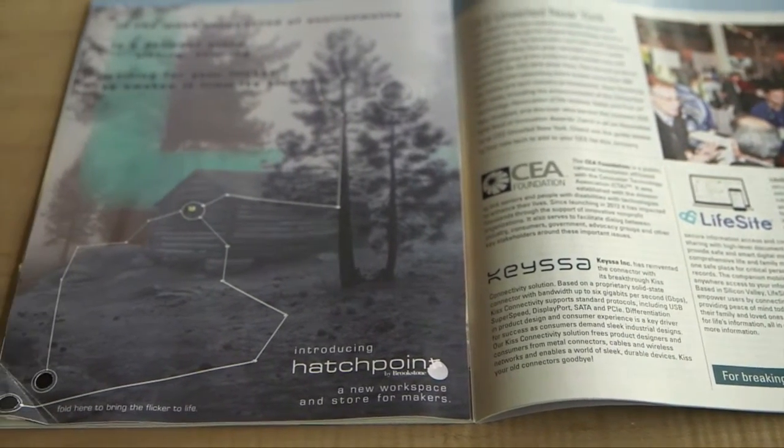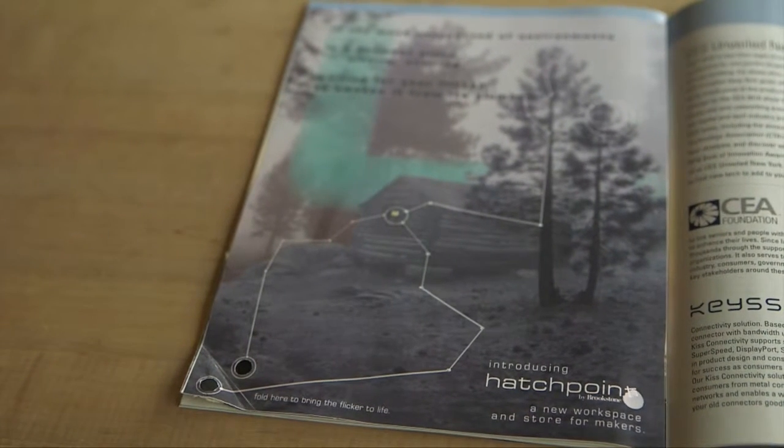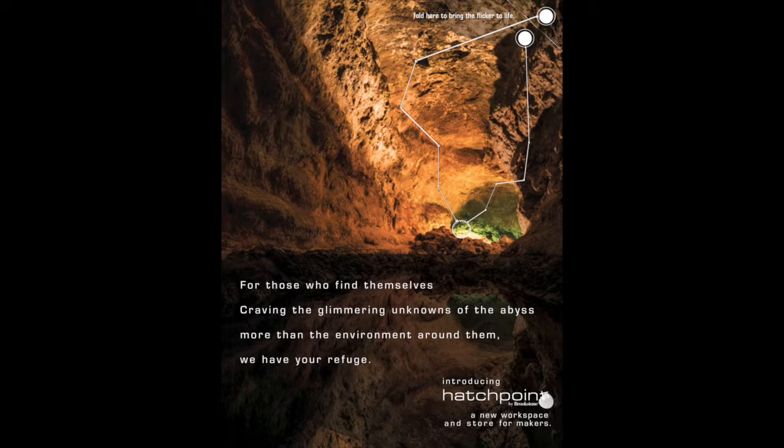such as Makezine, MIT Magazine, Wired, Popular Science, National Geographic, and Discovery. Each print ad alludes to a setting that needs the interaction of the reader.